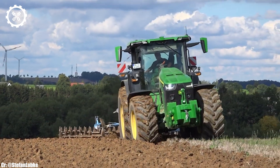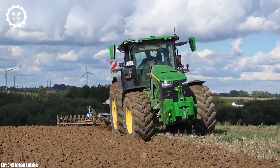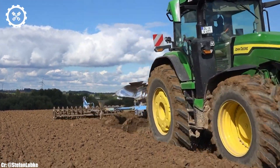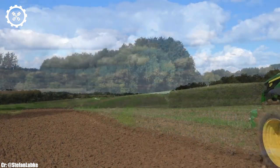The tractor features intuitive controls, an advanced Command Center touchscreen display, and outstanding visibility, ensuring precise control and real-time monitoring during fieldwork while minimizing operator fatigue during long hours.